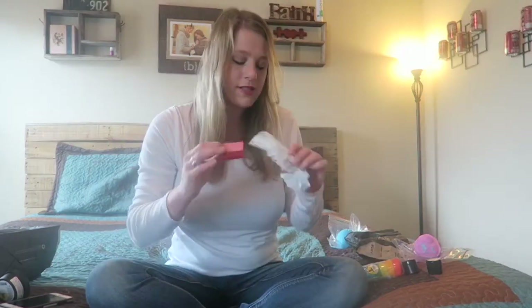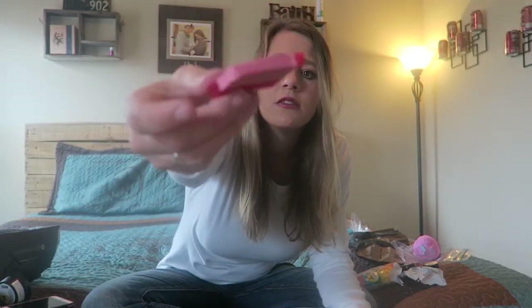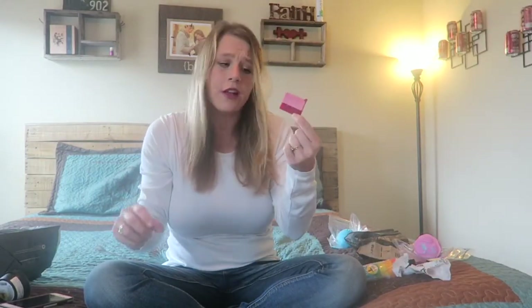I got a little sample of the bar soap that is a Valentine's special. It's kind of pink — light pink and dark pink — and the scent is called Love You Love You Lots. It kind of just smells romantic and fresh.